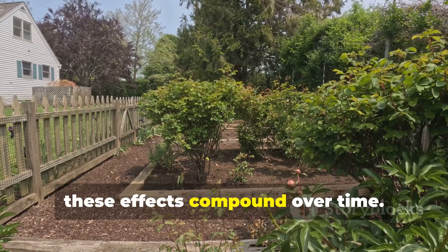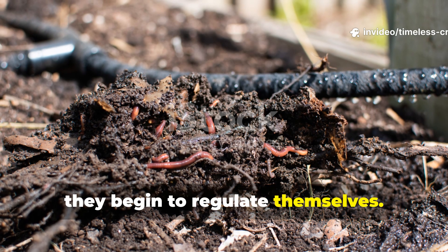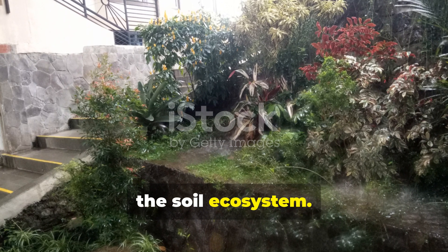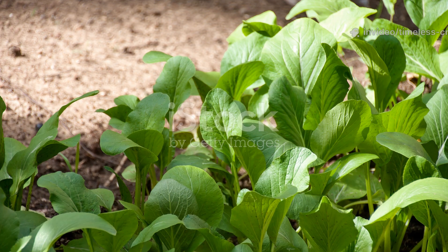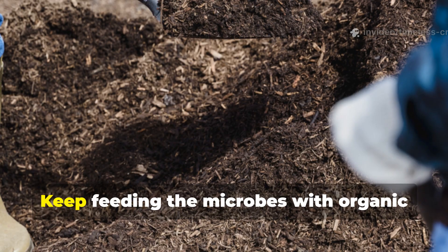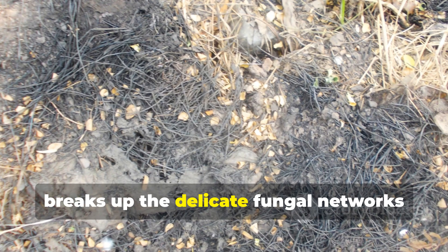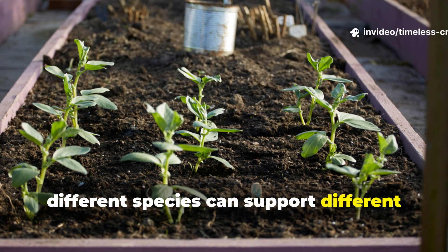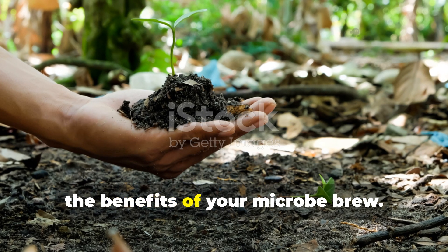What's more, these effects compound over time. Each application adds new life, and as the microbial colonies expand, they begin to regulate themselves. The brew doesn't wash away after rain or degrade like fertiliser — it becomes part of the soil ecosystem. Within one or two seasons, your garden can reach a point where it sustains itself with minimal outside input. Once your soil starts recovering, keep feeding the microbes with organic matter like mulch and compost. Avoid tilling as much as possible — it breaks up the delicate fungal networks that keep nutrients flowing. Try interplanting crops so roots of different species can support different microbial partners.